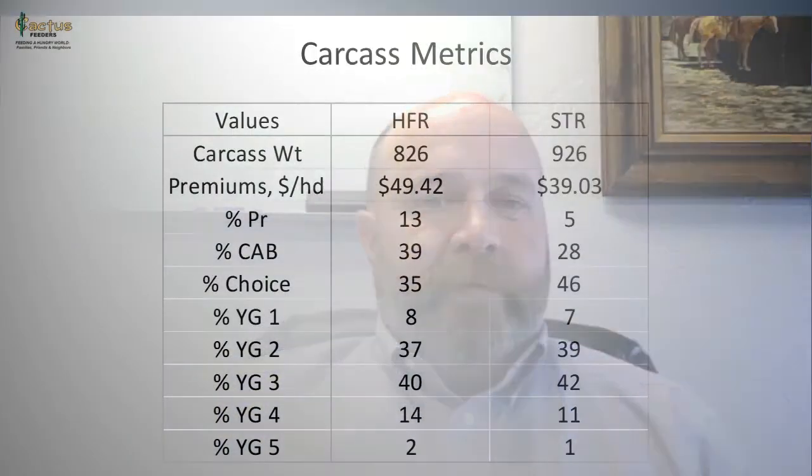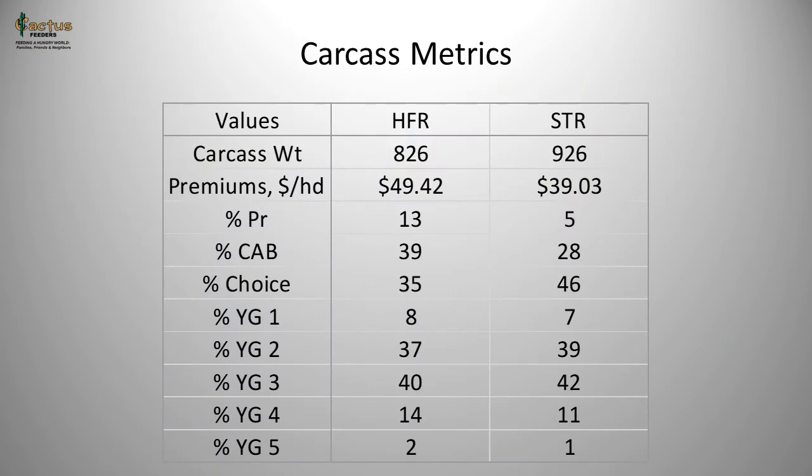Looking at carcass metrics, on average heifers have a carcass weight of 826 pounds, whereas steers are 100 pounds heavier at 926 pounds. On average, heifers return a premium over a base formula of about $49 per head, whereas steers are $10 below that at $39 per head. The majority of those premiums in most cases are derived through quality grade, where cattle reap benefits based on percentage choice or higher.